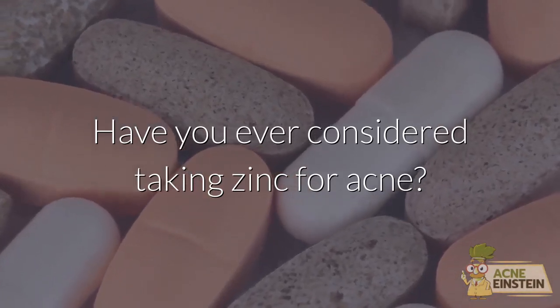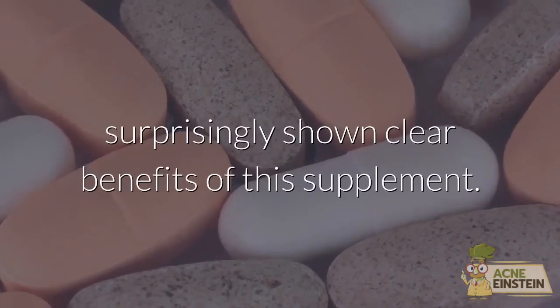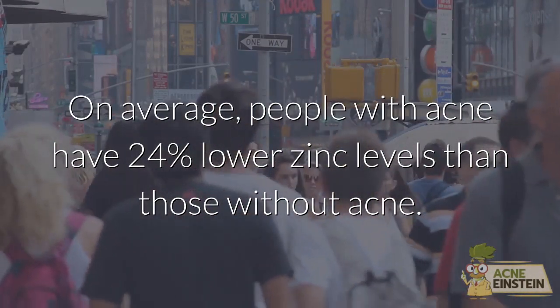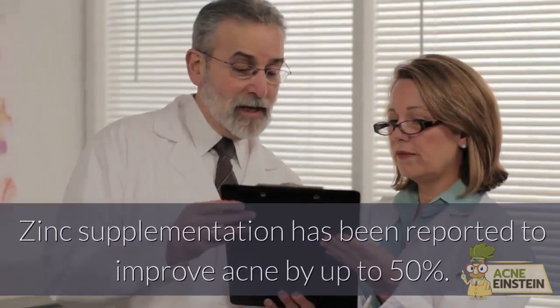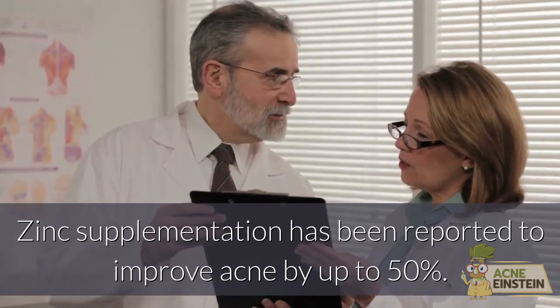Have you ever considered taking zinc for acne? Research over the past four decades has surprisingly shown clear benefits of this supplement. On average, people with acne have 24% lower zinc levels than those without acne. It makes sense that supplementing this element can reduce acne. Zinc supplementation has been reported to improve acne by up to 50%.